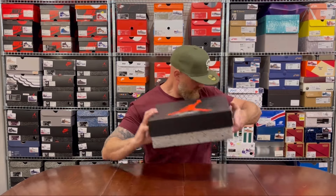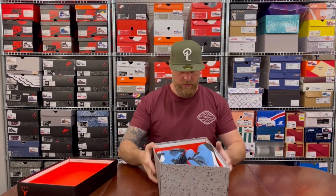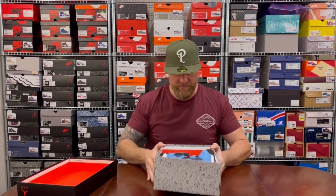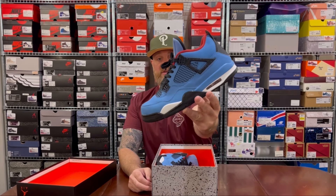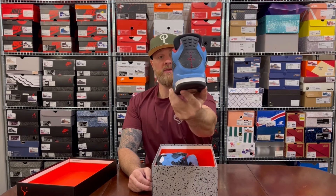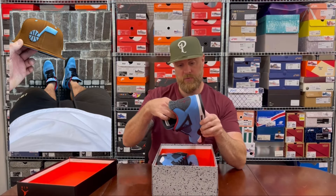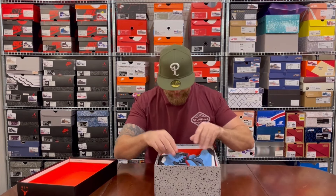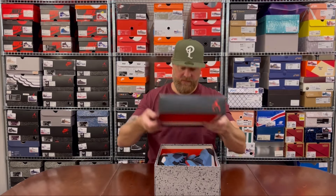I've got two hype pairs left — regular box. Air Jordan Four University Blue Black, size 11 and a half — they fit perfectly. Air Jordan Four Cactus Jack — they do have the Cactus Jack branding on the back here. The wings are going a bit white; getting a weird white color on the wings, which is odd. Haven't opened that box in a few months.